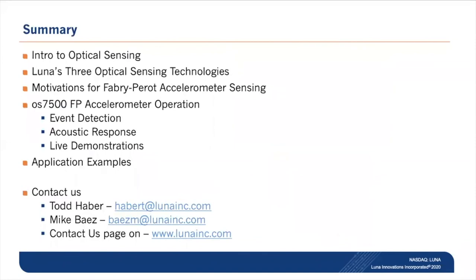In summary, we've talked about optical sensing technologies that Luna provides, the motivations for developing the Fabry-Perot accelerometer, as well as its operation and capabilities. We've also walked through several application examples. There are plenty of questions, so I'll let David facilitate those. If you ever need to contact us or have questions about this technology, our contact information is at the bottom of the slide.